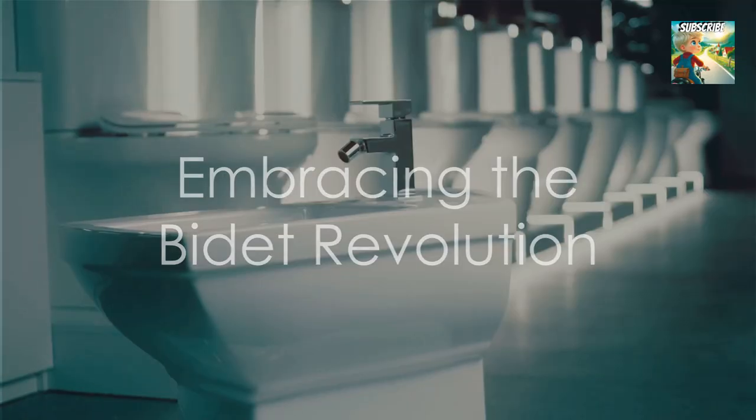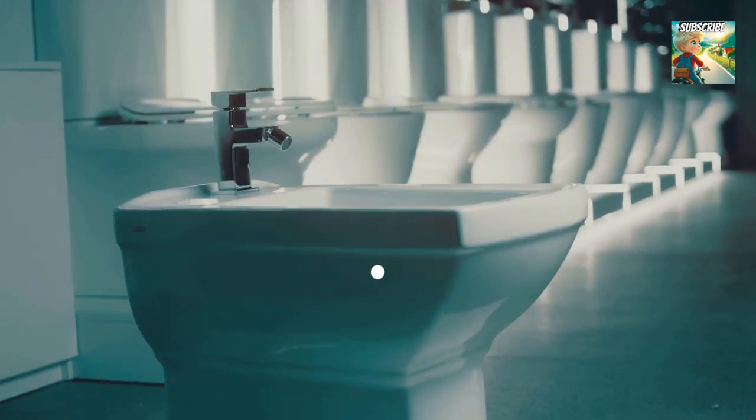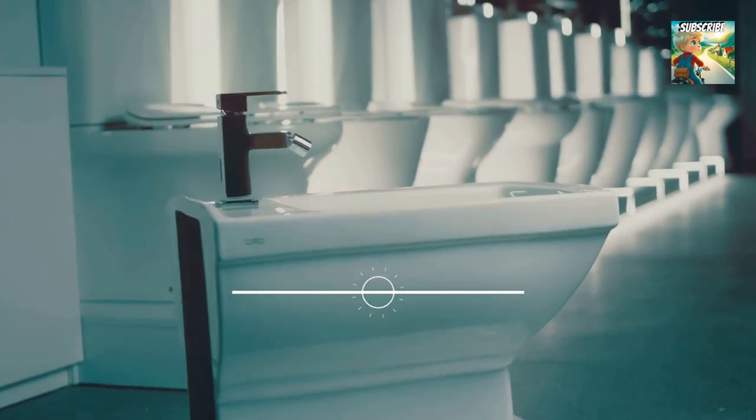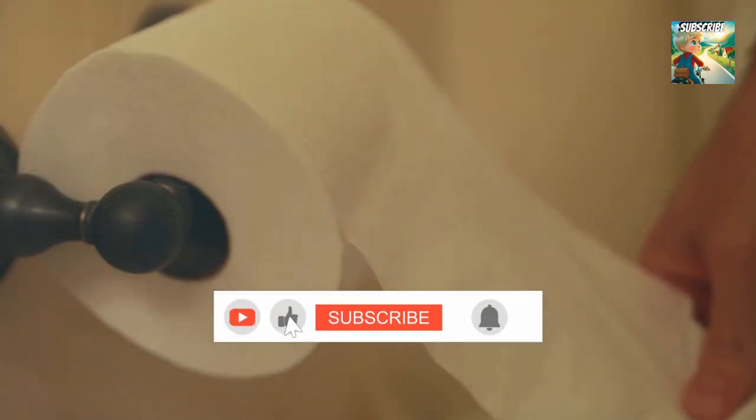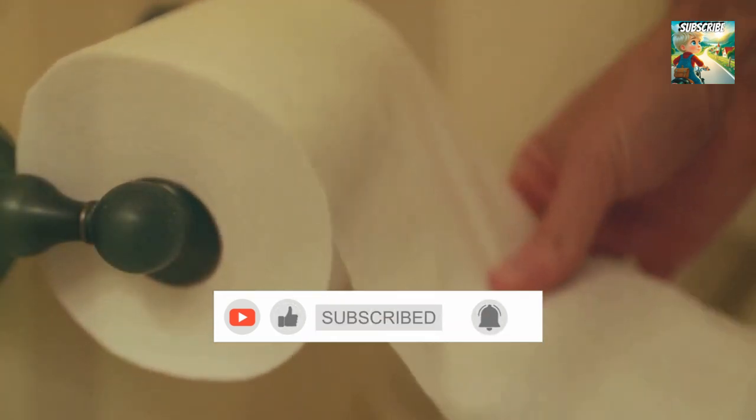That's enough internet for today. Remember, bidets are your friends — treat them with respect and they'll treat your, well, you know, with the same courtesy. So are you ready to join the bidet revolution? Don't worry, you'll be a clean machine in no time. Thumbs up.